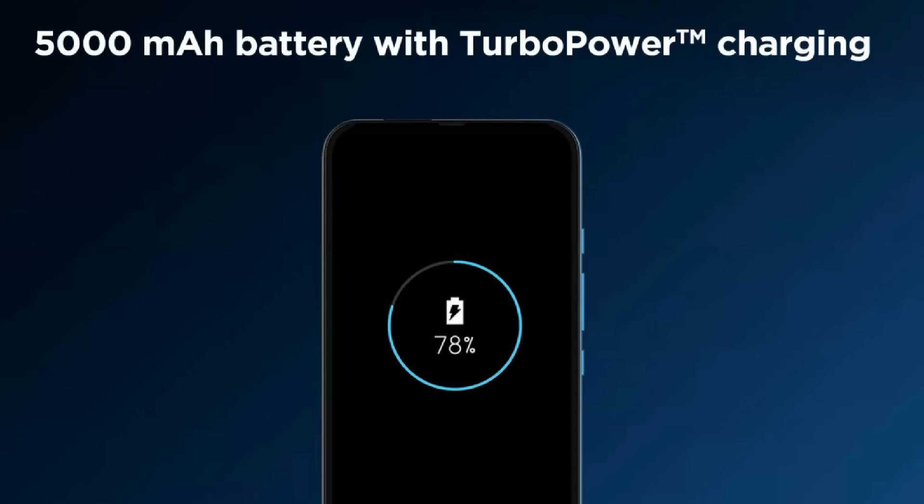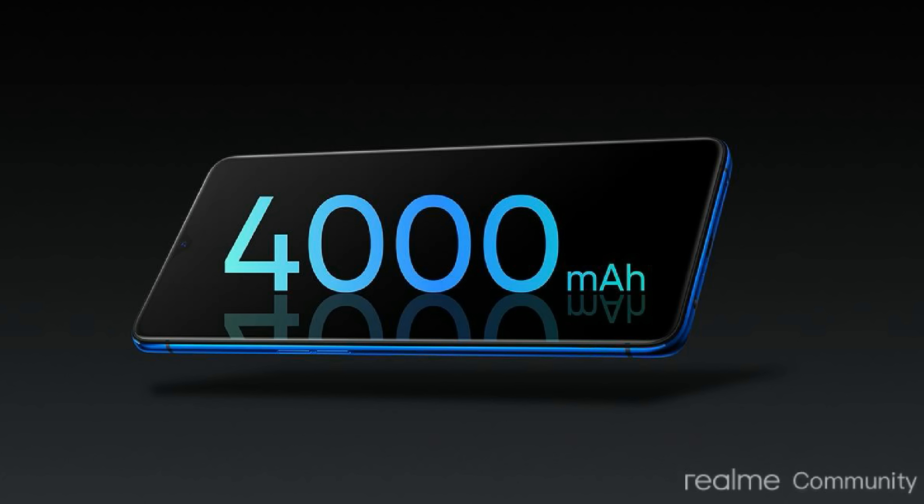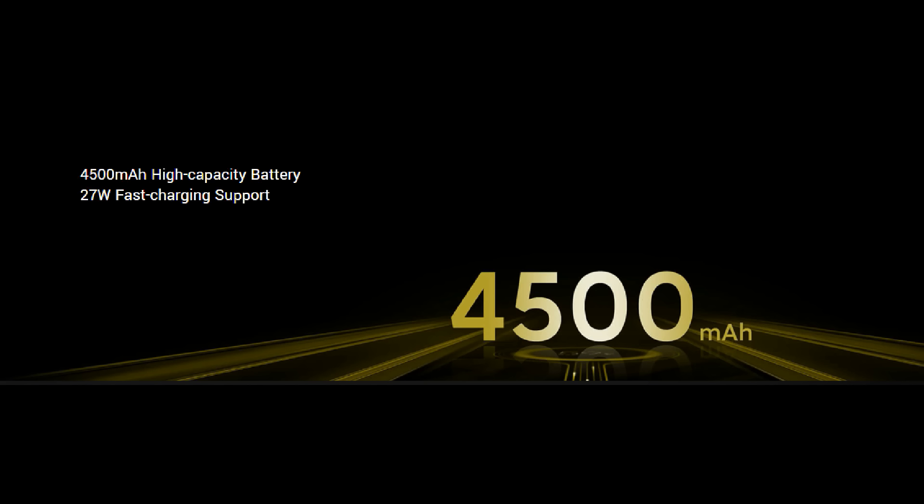Next, battery capacity and fast charging. The Moto One Fusion Plus has a 5,000 mAh battery with 18W fast charging support. The Note 9 Pro Max has a 5,020 mAh battery with 33W fast charging. Realme X2 has a 4,000 mAh battery with 30W fast charging. POCO X2 has a 4,500 mAh battery with 27W fast charging. So for battery capacity, Note 9 Pro Max and Moto One Fusion Plus are better with 5,000+ mAh. For fast charging speed, Note 9 Pro Max leads with 33W.